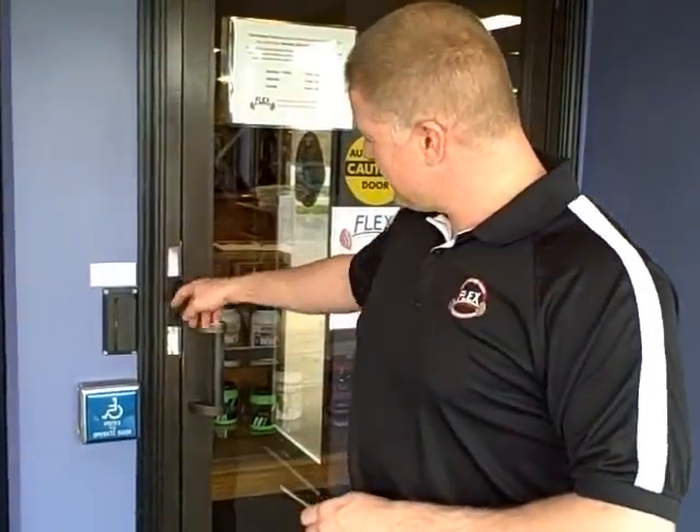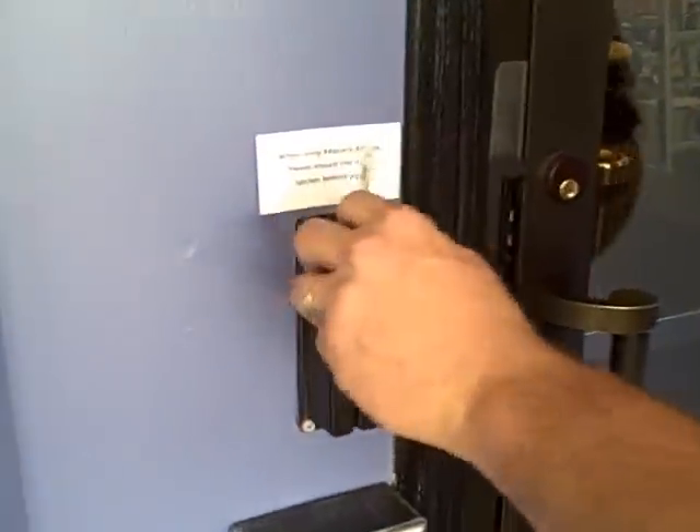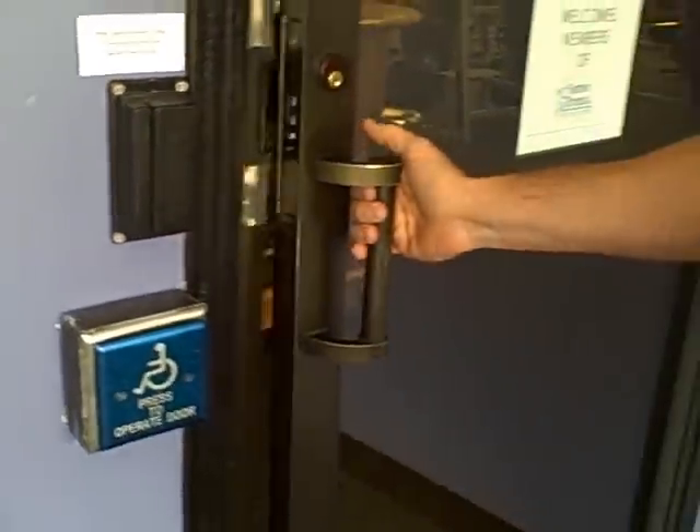So when we go home at night, this outside door is locked. Your Flex pass card can swipe just like that and unlock the door for you, so you can get in 24 hours a day, 7 days a week. You can even come work out on Christmas morning if you want to.